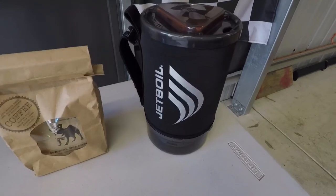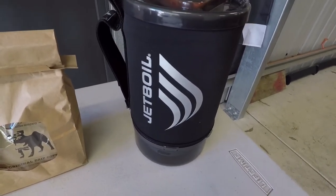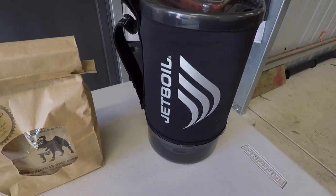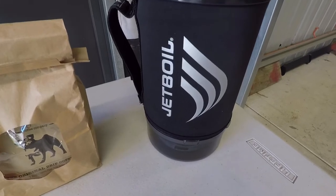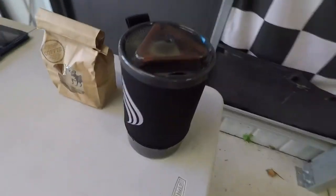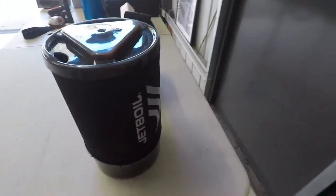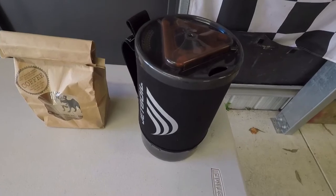Number 9 closely follows number 10. That product there — a Jetboil — is probably one of the best things I reckon I've ever bought. Highly recommend a Jetboil. As good as our stove is, this will just boil a cup of water or tea in no time flat. So that's my number 9.